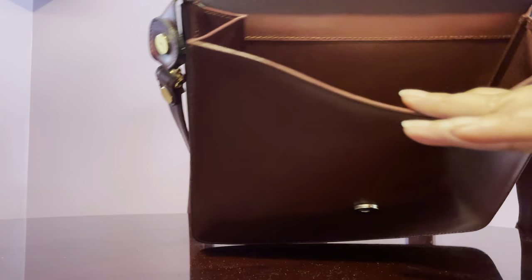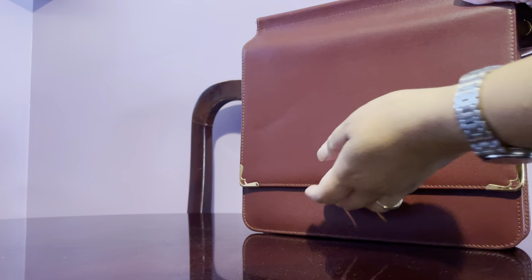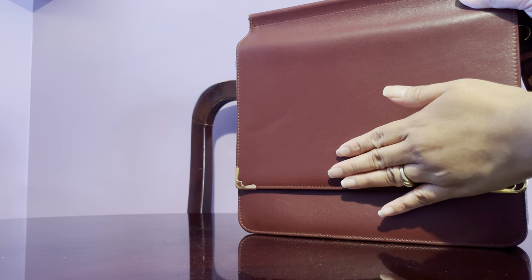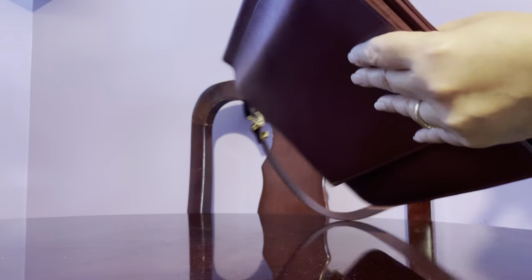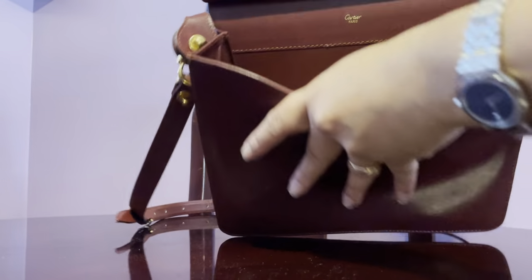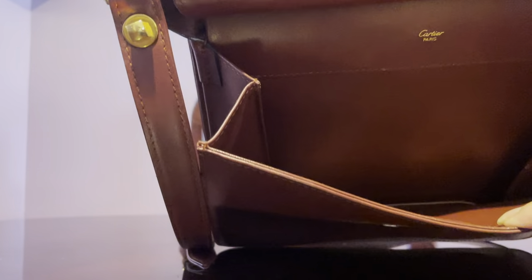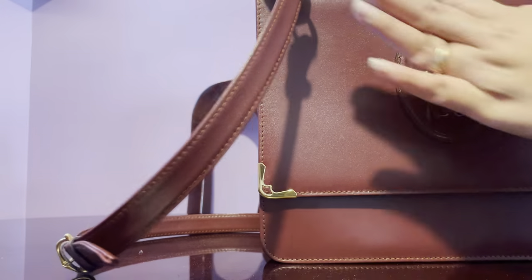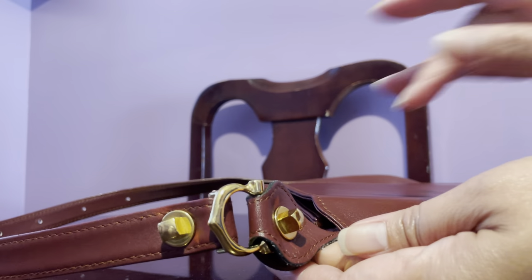My only criticism on this handbag is that it has a secret pocket in the back — an exterior pocket — so I just carry my card there. There is no zippered interior or anything like that; it just has a magnetic flap closure. I also don't see any serial number, though normally it would be placed somewhere inside. But this is an authentic piece.